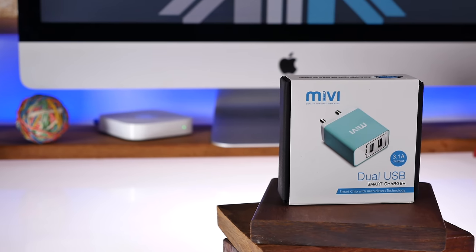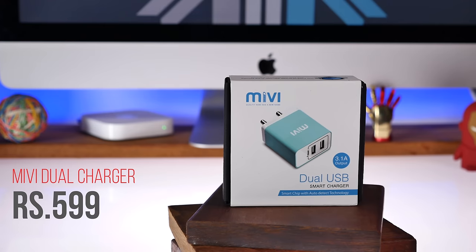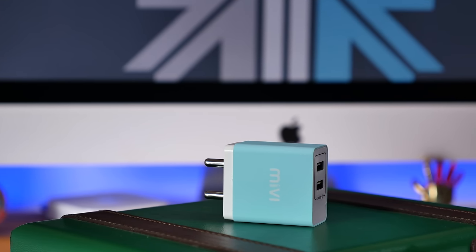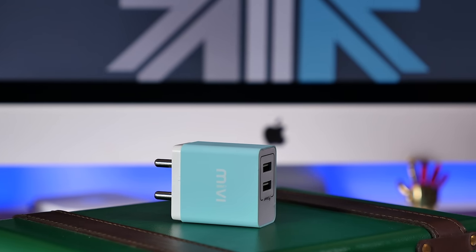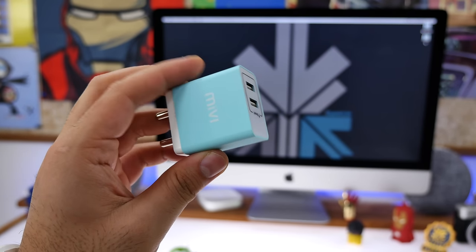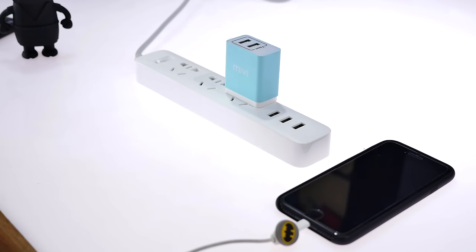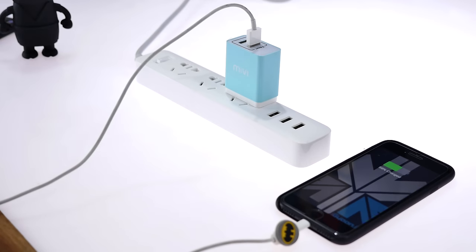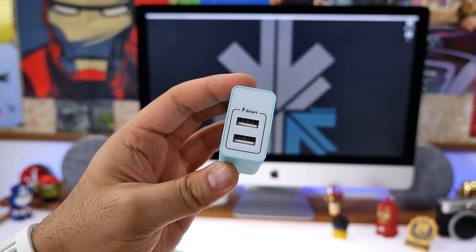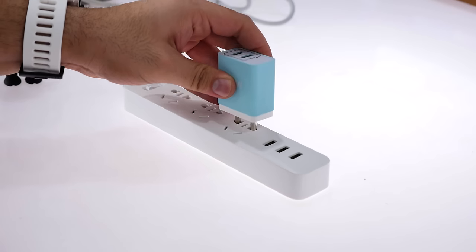The next product is the Mivi 3.1-amp dual port wall charger. It costs only 599 rupees and is available in a bunch of colors. You get two output ports using a single adapter for a total of 3.1 amps — 2.1 amps from one port and 1 amp from the other, or a combined 3.1 amps from a single port. The smart charge capability auto-detects what device is plugged in and supplies current according to its requirements. It's compact and definitely good value for money for those looking to reduce clutter.